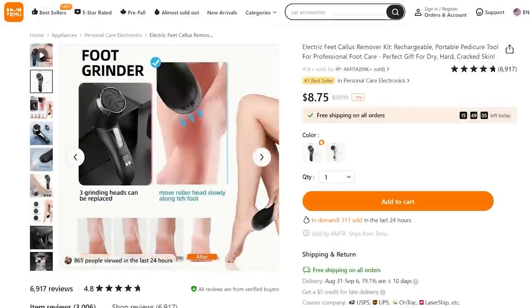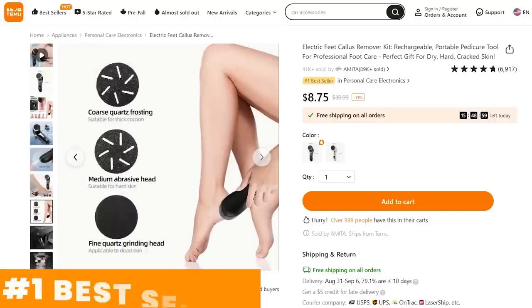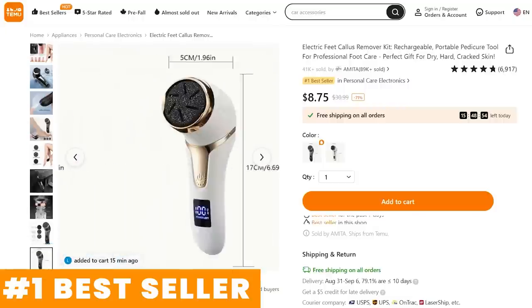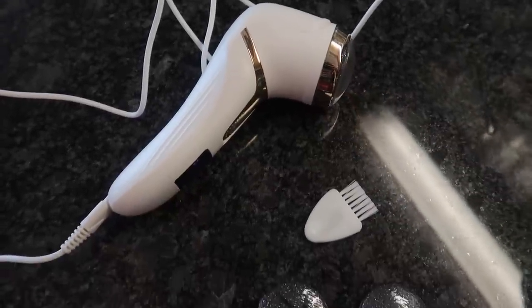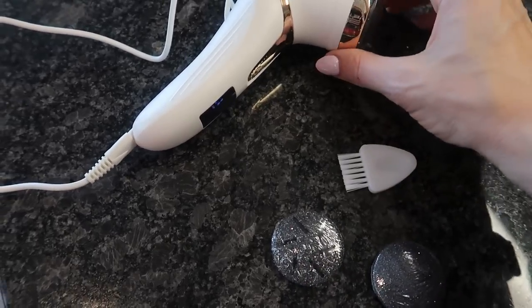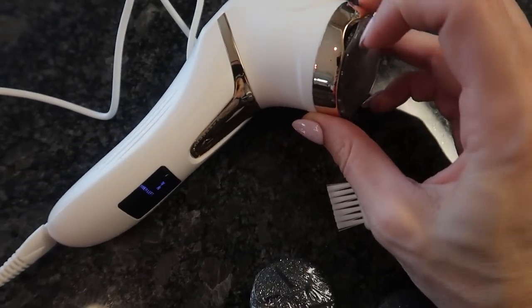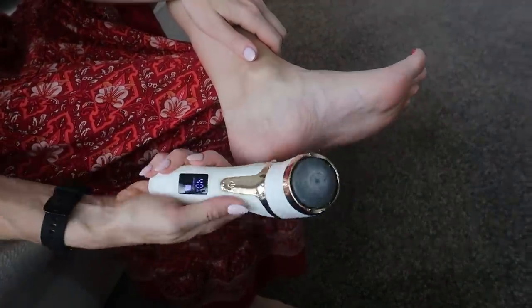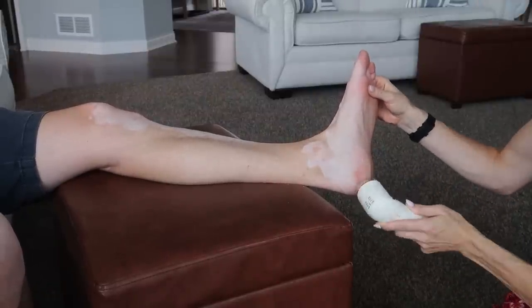Moving into our next item: this electric feet callus removing kit. The best part — it does not require batteries, and it's under $9. Rather than having to pay to go get a pedicure to take care of your calluses, now you have this. It has two modes, comes with a little cleaning brush, a cleaning tool, and two sanders — choose whatever one you like. You better believe I tried it out on myself; I've been using it for several weeks, and my husband has given it a thumbs up as well.